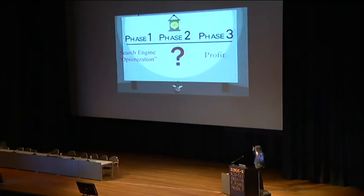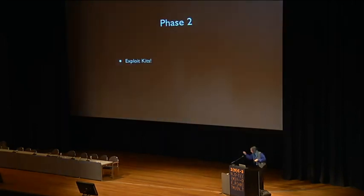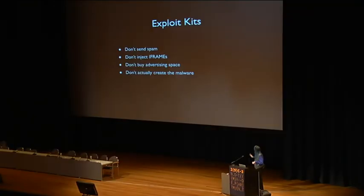It could be malicious advertising, spam emails, search engine optimization, SQL injection attacks, iframe injections, or whatever. Phase two is an exploit kit. You basically get a hold of some people, direct them into the exploit kit, and the exploit kit then exploits them and drops an executable file of your choice on their system, which will go and install whatever you want. It's out of scope for the exploit kit, basically.